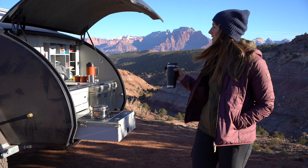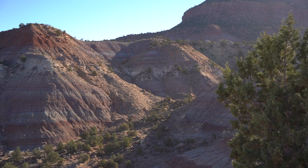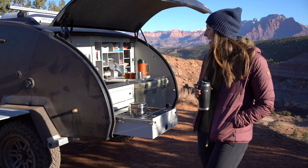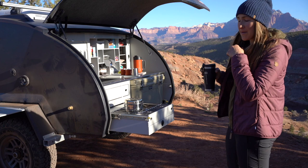Hey there, this is Jen from Escapod, and we are back with a little more on the Topo 2. It's a beautiful morning out here at Gooseberry Mesa, overlooking Zion National Park. We have been down here for a couple nights, just getting some mountain biking in and some final sunshine before winter really sets in. And I just wanted to talk you through a little more of the Topo 2 from an experiential standpoint.